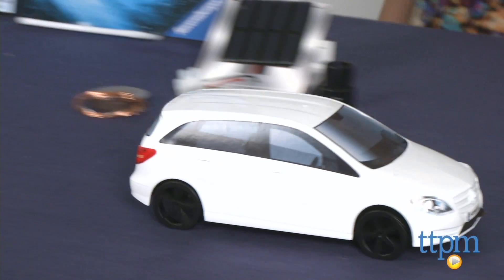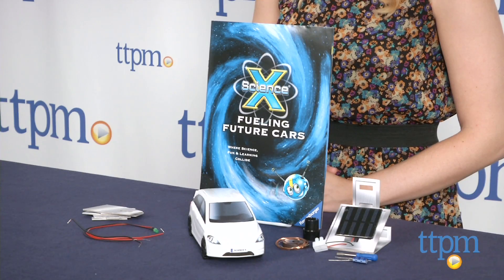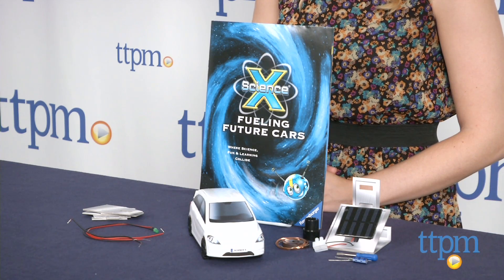The Science X Fueling Future Cars kit is from Robinsberger, and it's for ages 8 and up. Additional science kits in the Science X line are sold separately. For more information on this and other STEM toys, head over to our website at TTPM or subscribe to our YouTube channel for more great reviews every day.